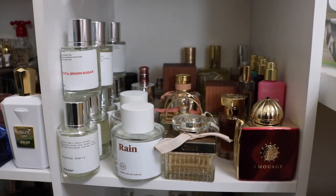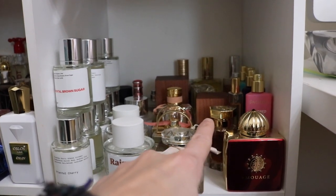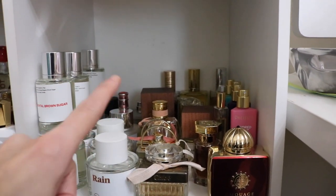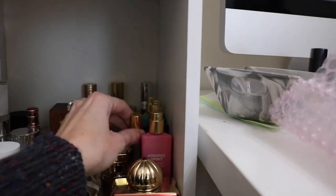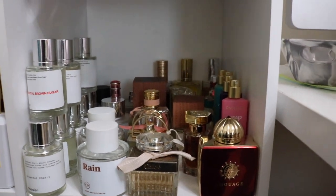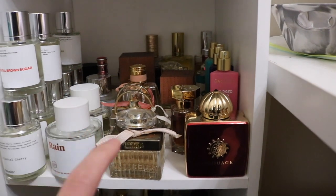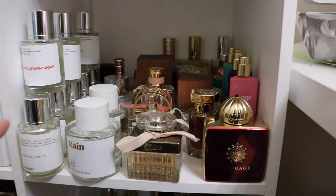And then over here I've got my one Amouage, my one L'Artisan, a couple of Carter Barcelonas, I've got all my Chloes. I've got all my Pacifica, and I try to keep things together - I've got all my Commodities here, I've got all of my Dossier here.